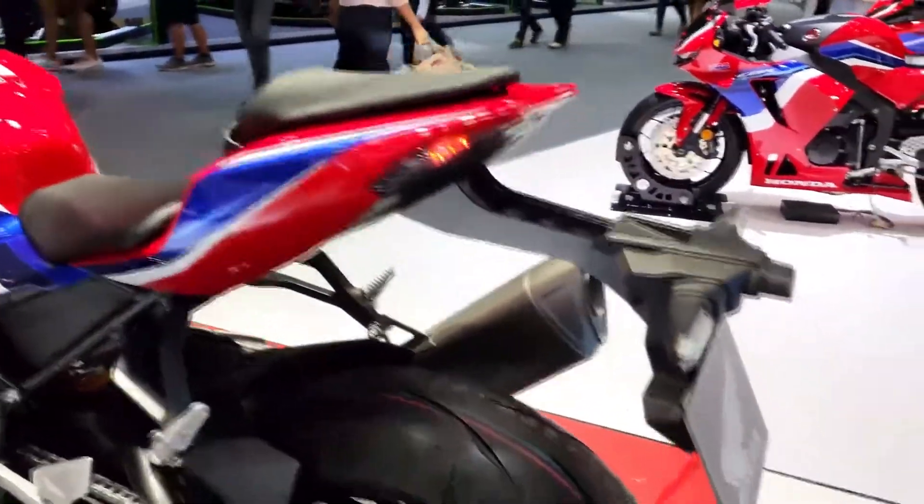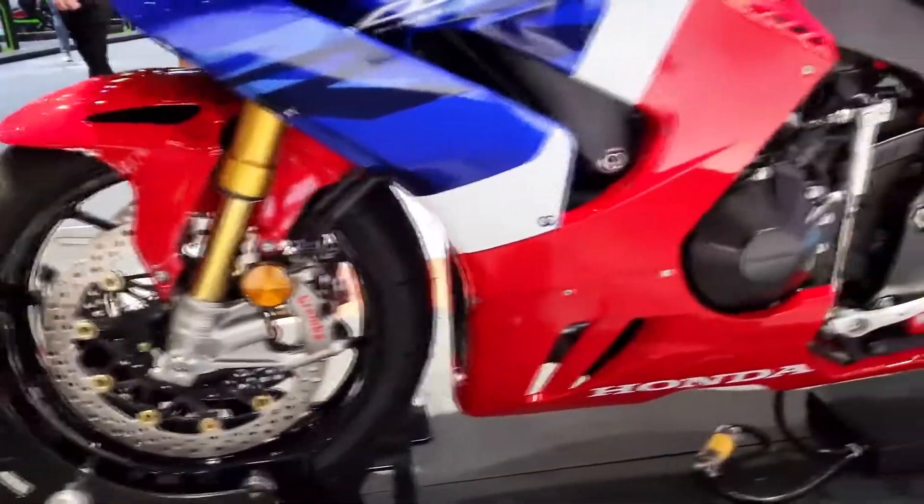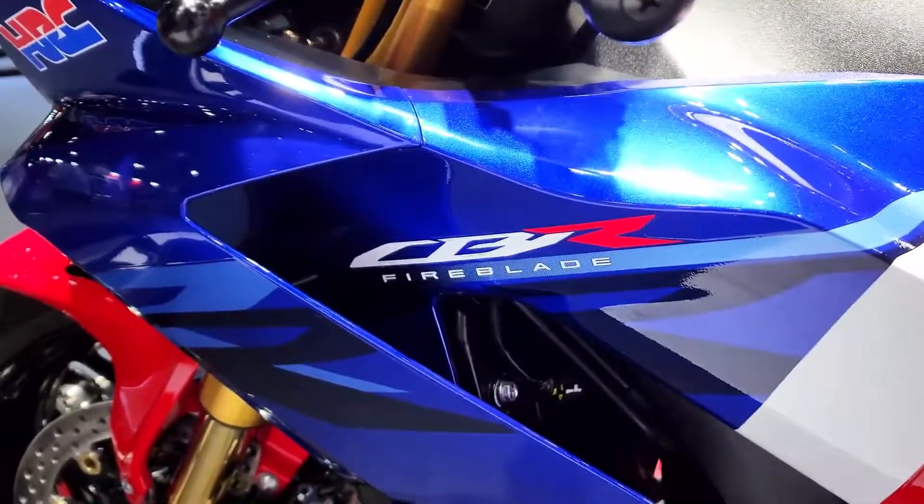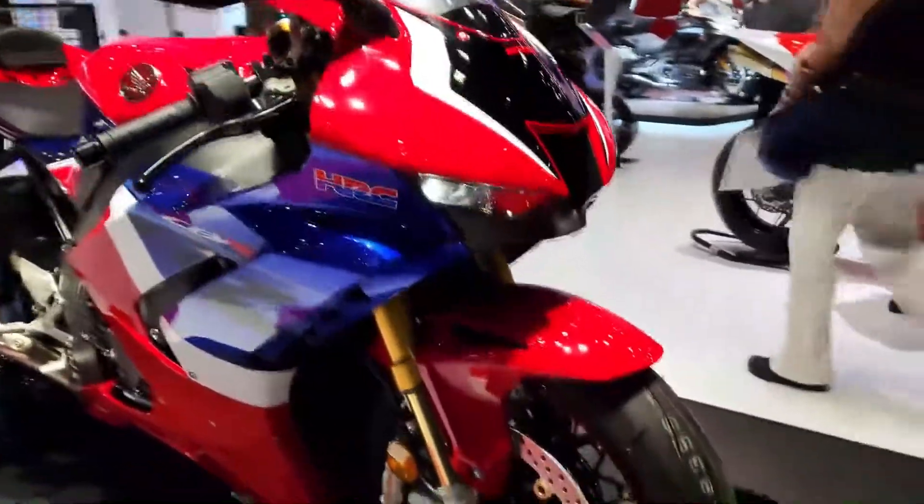The 2022 Honda CBR1000RRR and CBR1000RRR SP receive engine updates with the goal of improving mid-corner acceleration and drive.